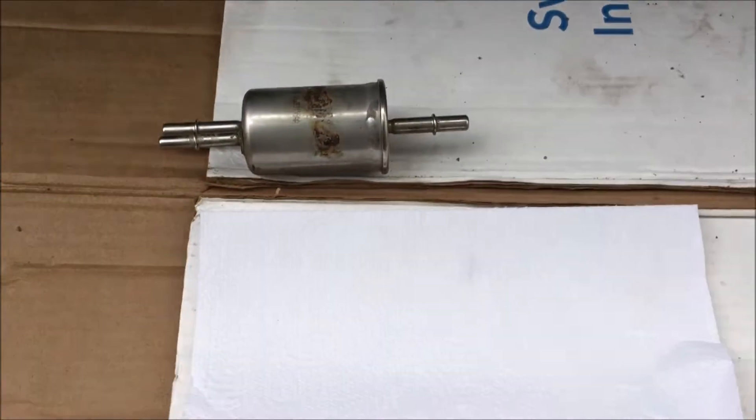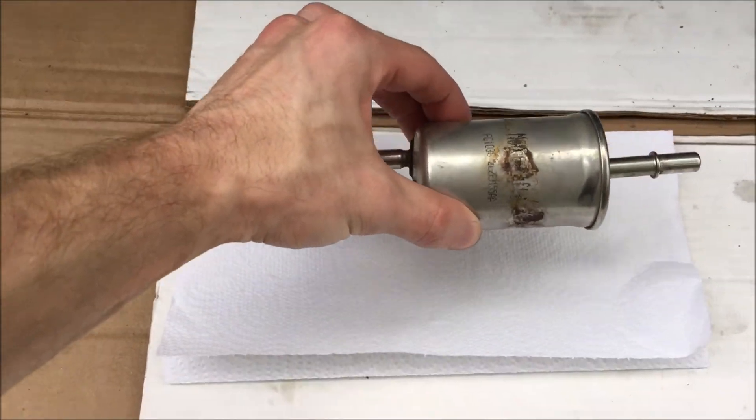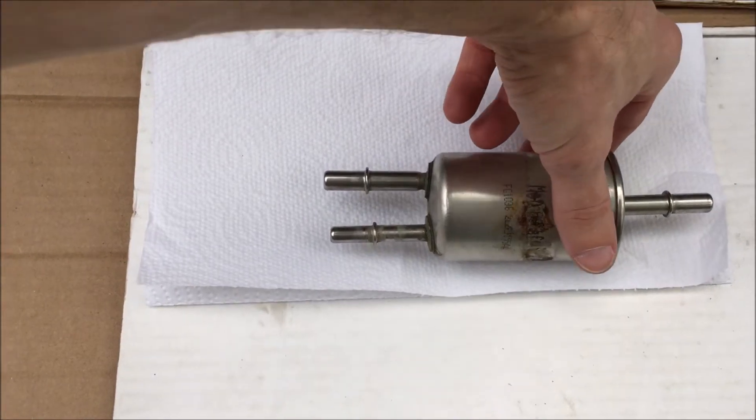I just pulled this fuel filter out of my car. It has probably 182,000 miles on it — it's probably the original one. Look at the debris coming out of it.